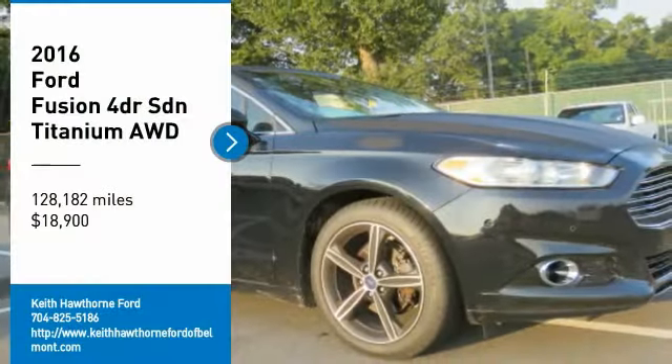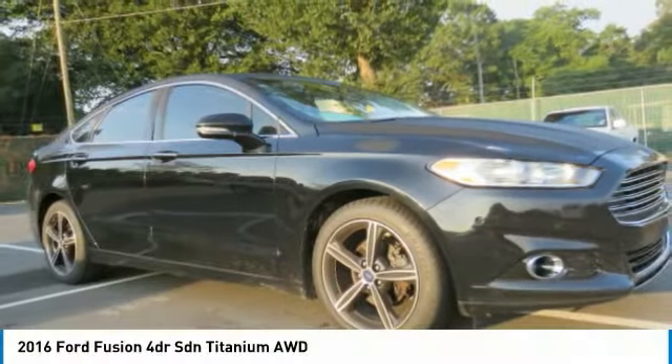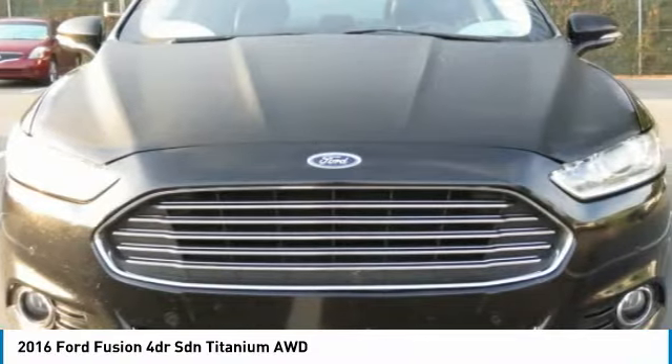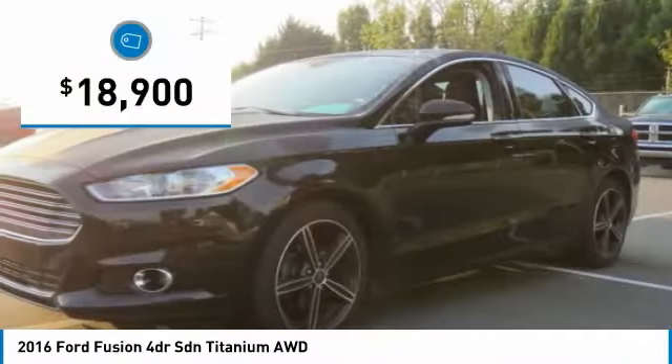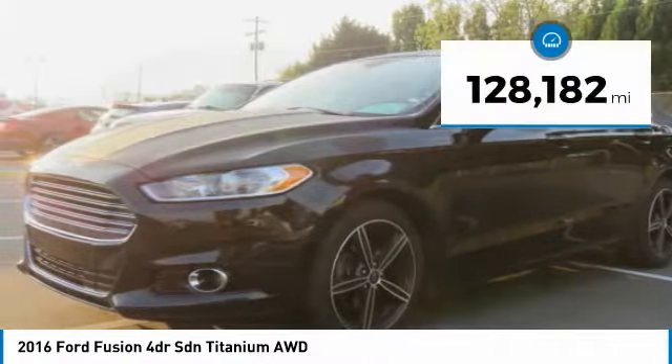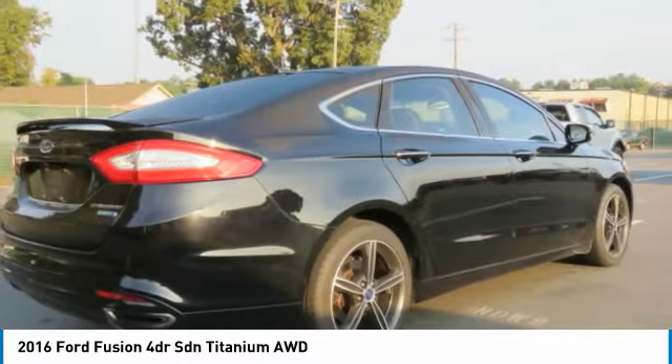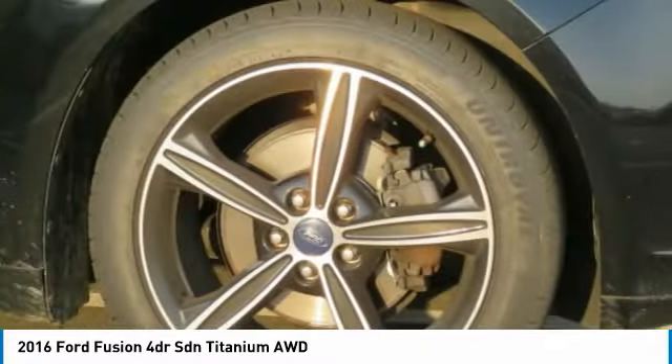You are going to love the 2016 Fusion. You can have both impressive power and great economy in a Fusion, and it is priced below $20,000. This vehicle has less than 130,000 miles. Is love at first sight really possible? Let us know when you stop in.